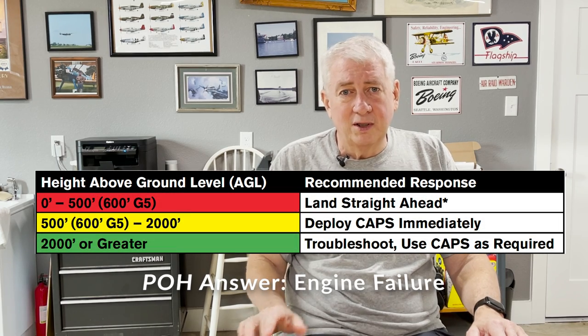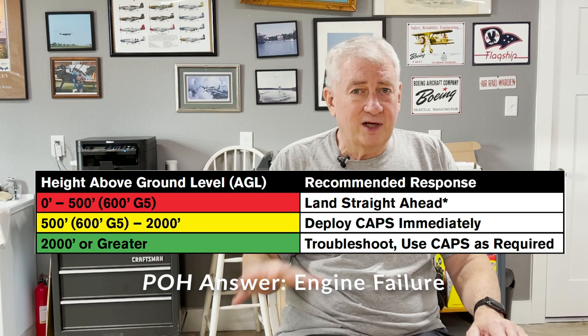There are limitations to the CAPS. First, you have to be in the envelope — pretty important. There is a V-speed called VPD, the Maximum Demonstrated Deployment Speed: 133 knots for the SR-22 through Gen 4, and 140 knots for Gen 5 and after with the bigger chute.